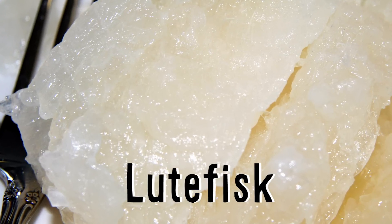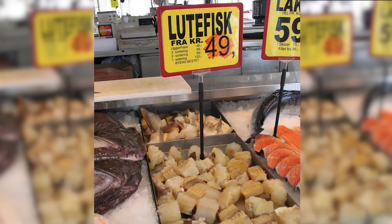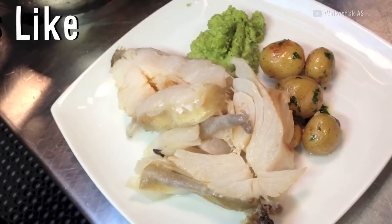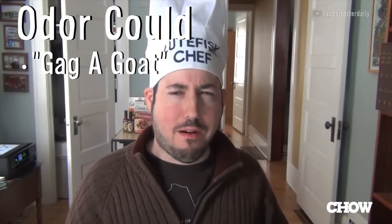Lutefisk is a gelatinous fish dish made in some Nordic countries from aged stockfish or dried whitefish and lye. It's often eaten during Christmas in Norway despite being described as tasting like soap and giving off an odor that would gag a goat.